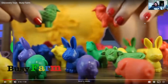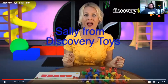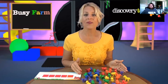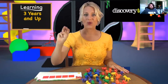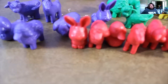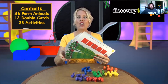Hi, Sally here at the Discovery Toys Playground, and I've discovered Busy Farm. This hands-on set of colorful farm animals will provide hours of play and boost reading readiness for three-year-olds and up. This farm has 36 lovable farm animals, six in each set, and 12 double-sided cards with 23 progressively challenging activities.